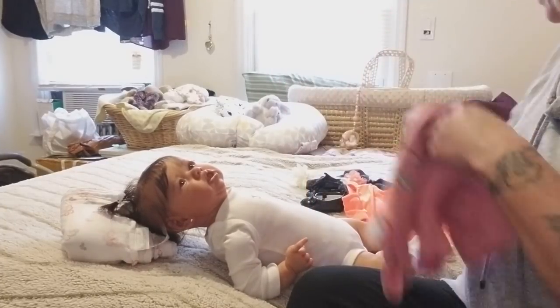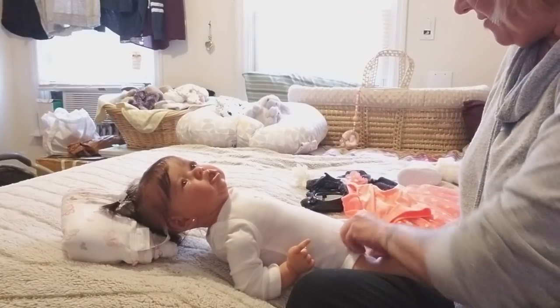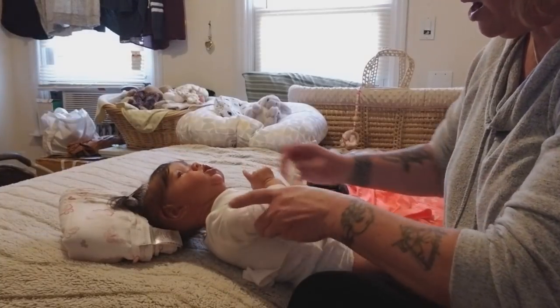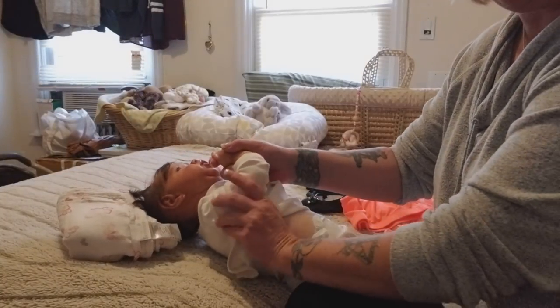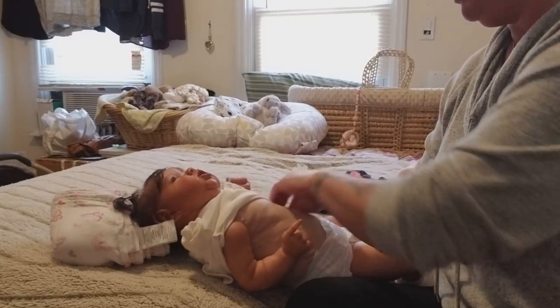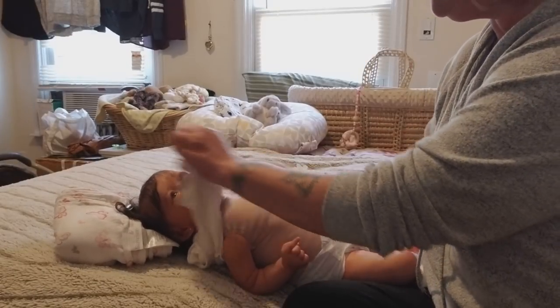I forgot Kenzie is in a long-sleeve onesie. I like to have a onesie on but I'm not going to stop for one, so I'm going to take the long-sleeve onesie off and put the dress on for you guys. If I want later I'll get a white onesie to put underneath.